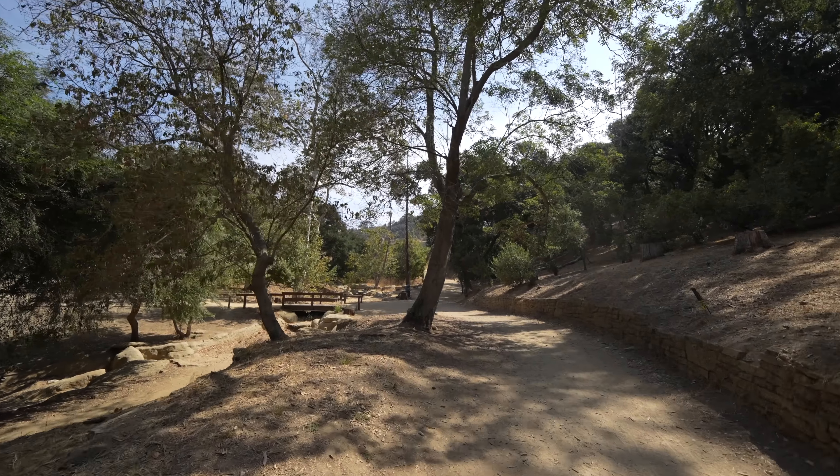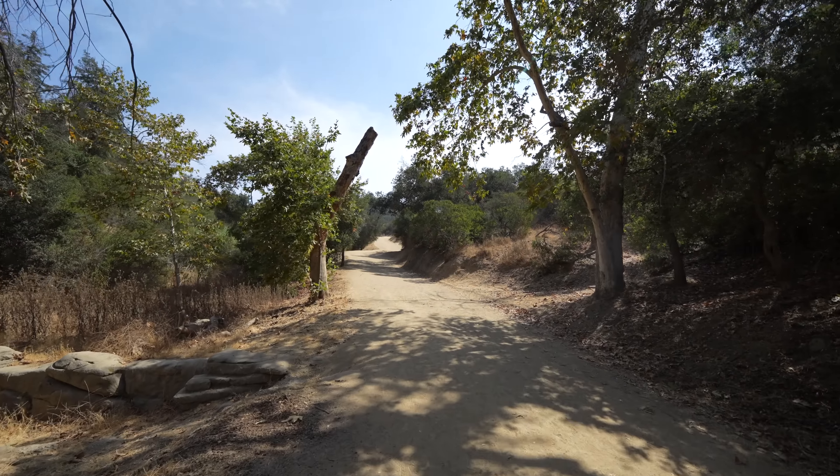But if you want to make it longer, there's tons of other trails in Griffith Park. If you come with your family and make it to the top of Ferndale, there's a big playground there and some bathrooms.